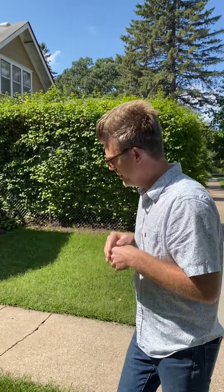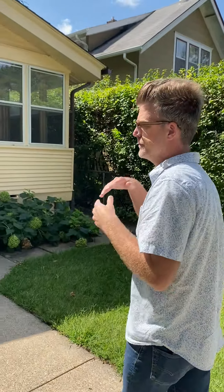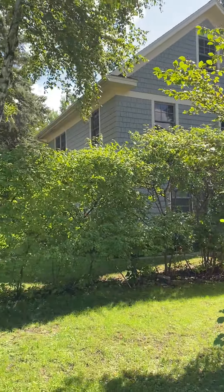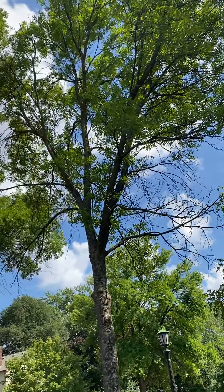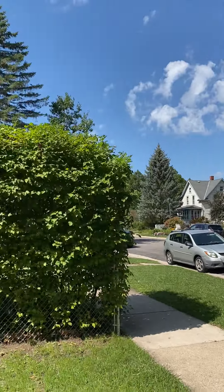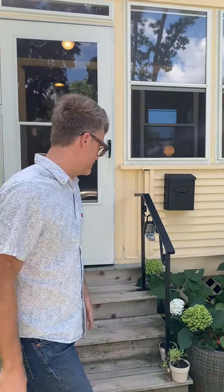I'm at 1294 Laurel Avenue, in the Lexington-Hamlin neighborhood of St. Paul — kind of just south of Mac-Groveland, close to Grand Avenue, Summit Avenue, and Selby Avenue. There are parks in the neighborhood. This is a really quiet pocket, and there's a really big backyard on this one as well.